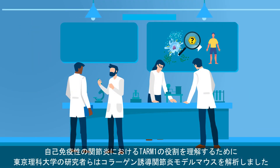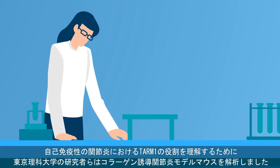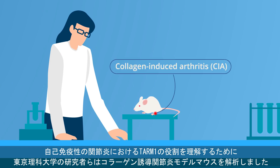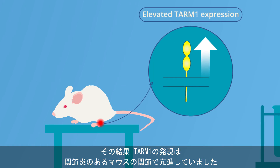To understand the role of TARM1 in autoimmune arthritis, researchers from Tokyo University of Science in Japan analyzed a mouse model of collagen-induced arthritis, or CIA. They found that TARM1's expression was elevated in the joints of mice with arthritis.